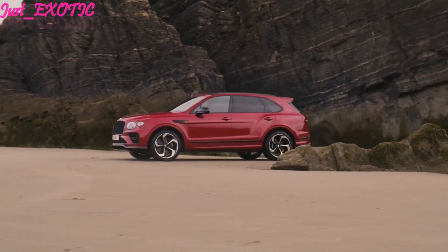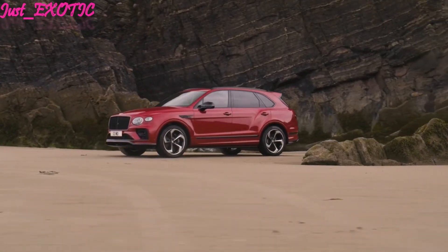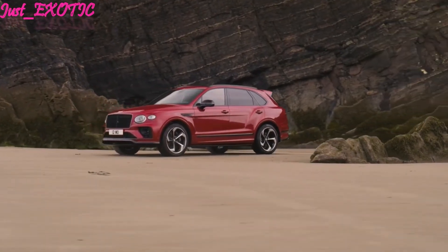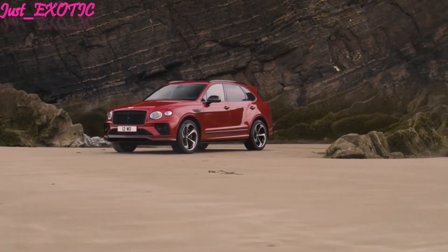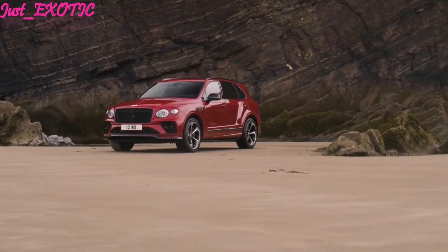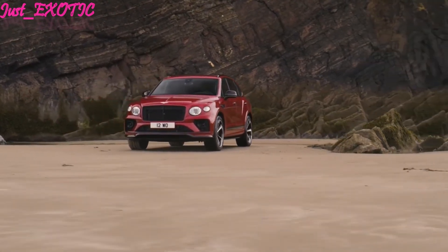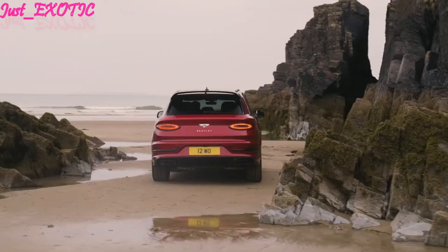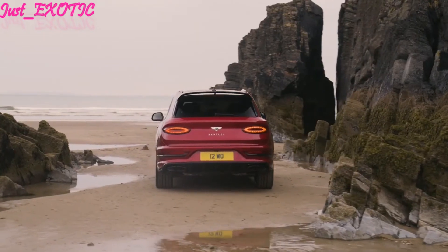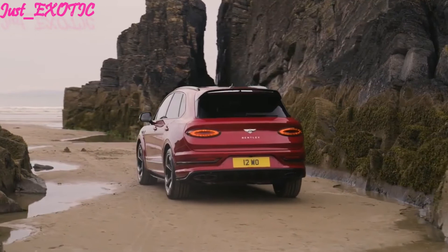Bentley offers several driver assistance features, but unfortunately almost all of them cost extra. Paradoxically, buyers of lesser luxury SUVs such as the BMW X7 or Cadillac Escalade will find many of these features come standard. Key safety features include standard automated emergency braking with pedestrian detection, available lane departure warning with lane keeping assist, and available adaptive cruise control and night vision system.